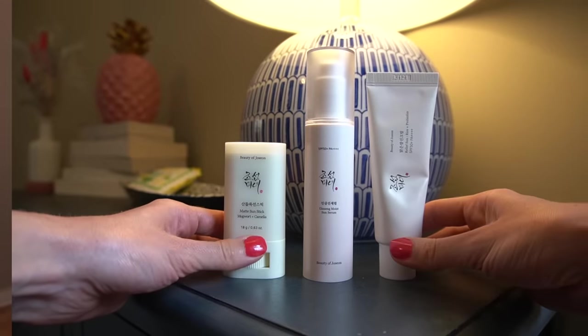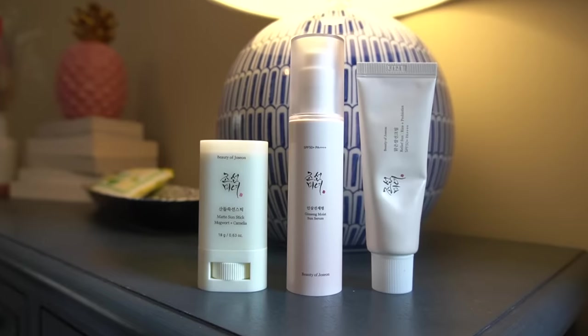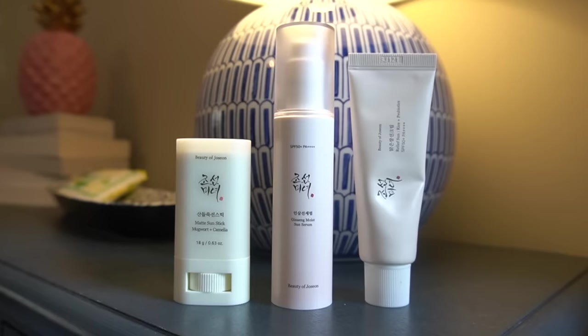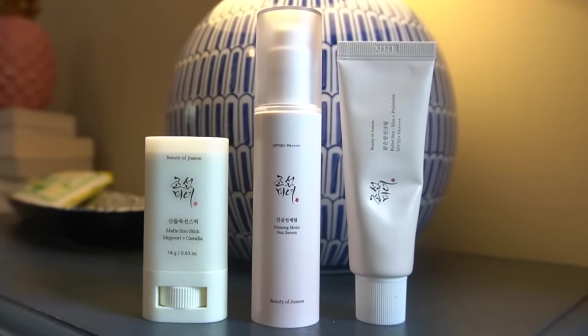If you like a clear, no-cast sunscreen, watch this video because today we are reviewing the new Beauty of Joseon Ginseng Moist Sun Serum SPF 50 PA+++. I'm going to be comparing it with their Relief Sun Rice Probiotics SPF 50. Make sure you watch to the end because I'm also going to be reviewing their newer matte sunscreen stick with mugwort plus camellia.